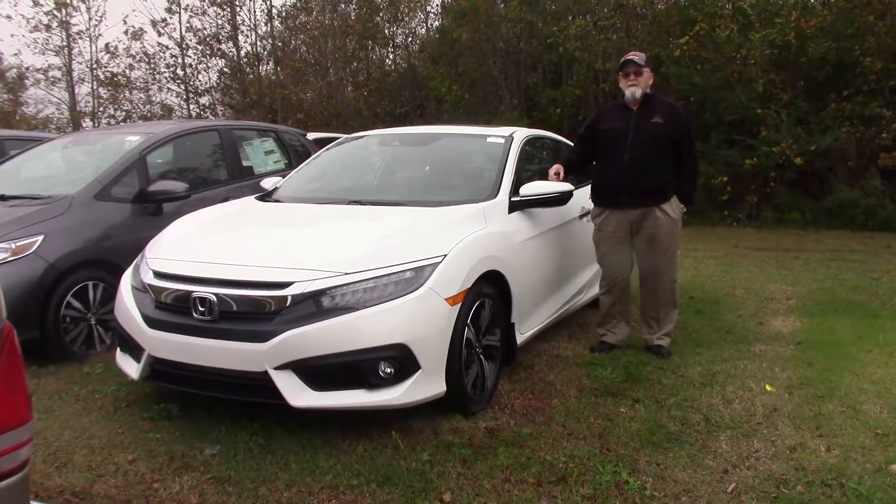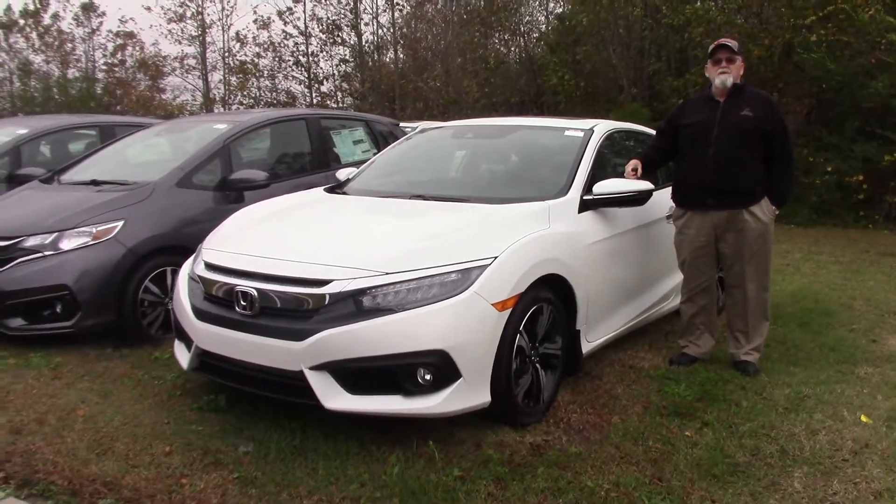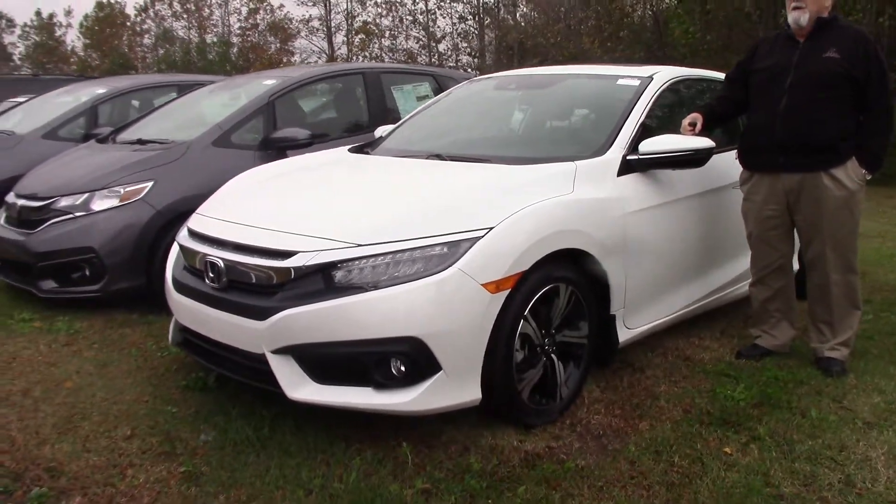Welcome to Hubert Vester Honda. My name is Mickey Bissett. I have today to show you, just off the truck, a brand new 2018 Honda Civic Coupe.